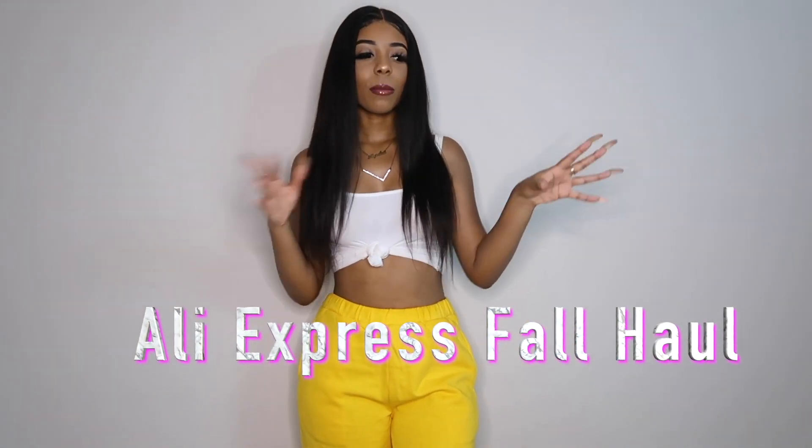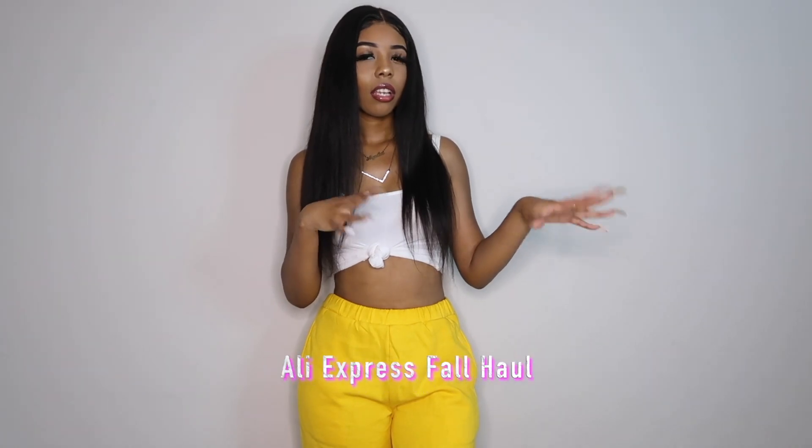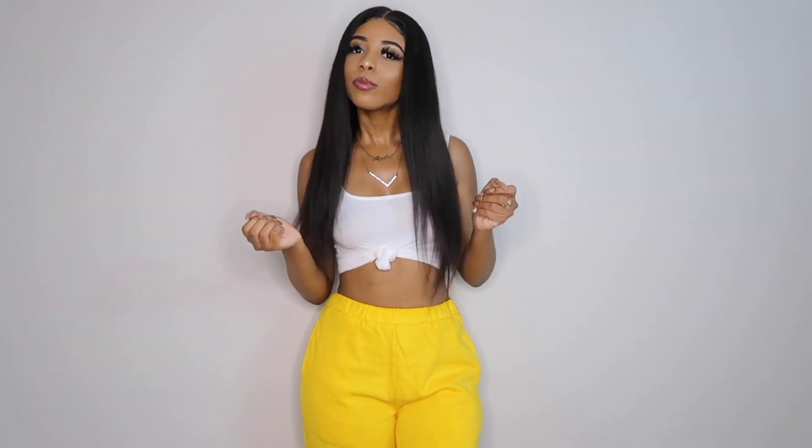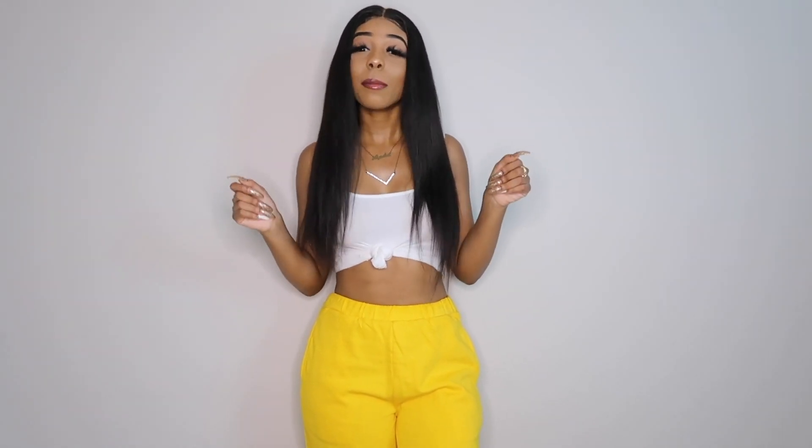I'm trying to do some more long sleeve things. I got a lot of long sleeve things this time because it's October, it's starting to get a little colder. Can't be wearing too much of the hot fits anymore because hot girl summer is coming to an end. Make sure you like the video and hit that subscribe button if you haven't already, because you need to see more of me, period. And we're just going to hop right into it.